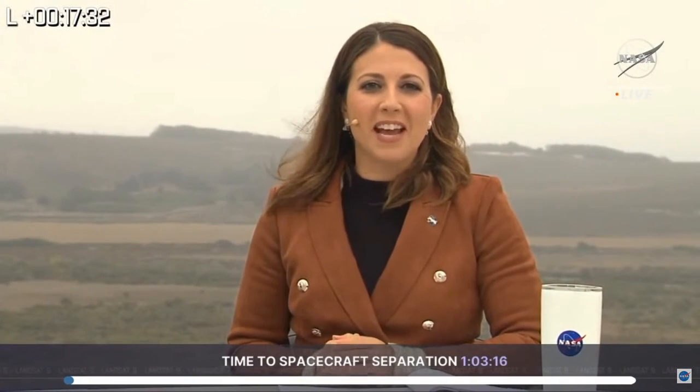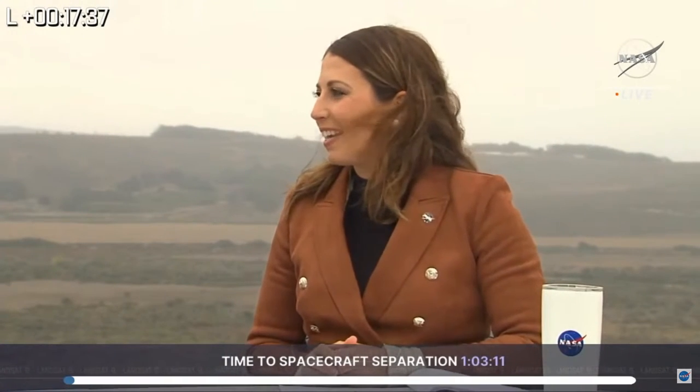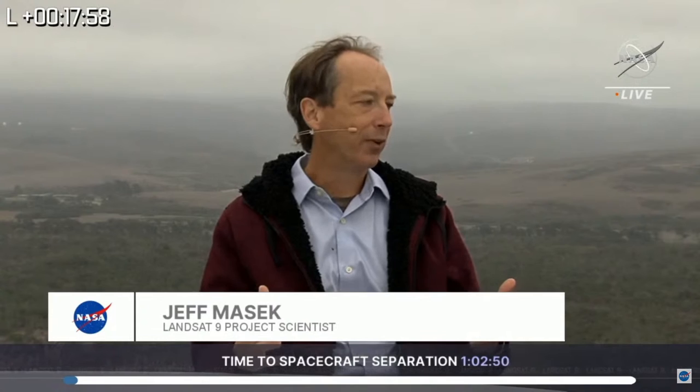Joining me now is Landsat 9 project scientist Jeff Massick. How was the launch? It is incredibly exciting and successful — everybody's happy. How much work has gone into getting to this point? Six years, plus the preparatory period, plus working through COVID. This is a team of probably a thousand people that have been working on this mission from global contractors, the government, USGS, and NASA, under tough circumstances. I'm just thrilled with it.